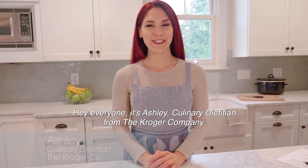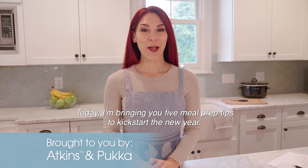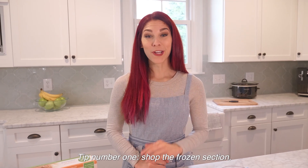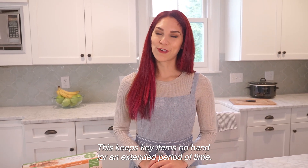Hey everyone, it's Ashley, culinary dietitian from the Kroger Company. Today I'm bringing you five meal prep tips to kick start the new year. Tip number one: shop the frozen section. This keeps key items on hand for an extended period of time.